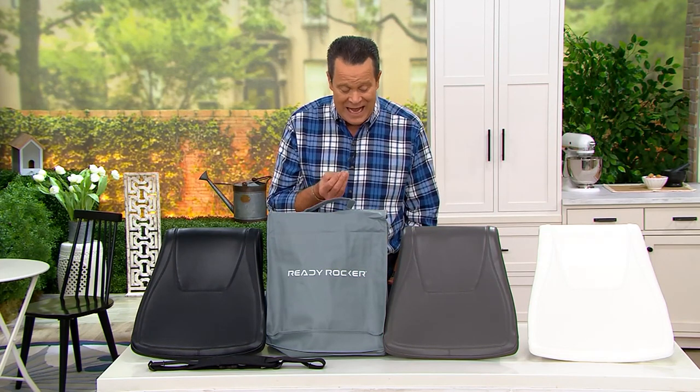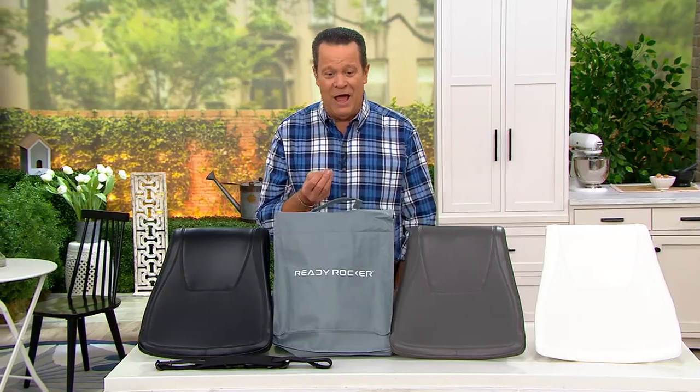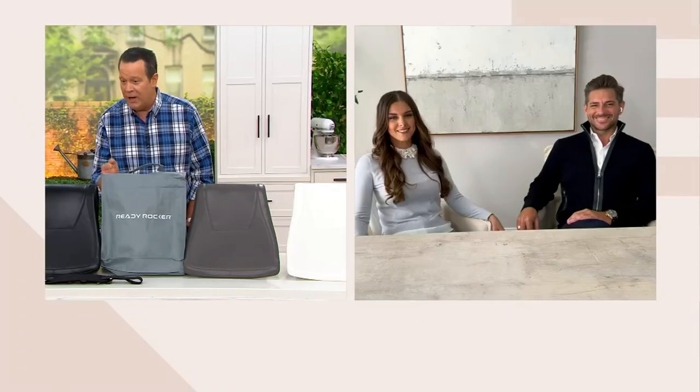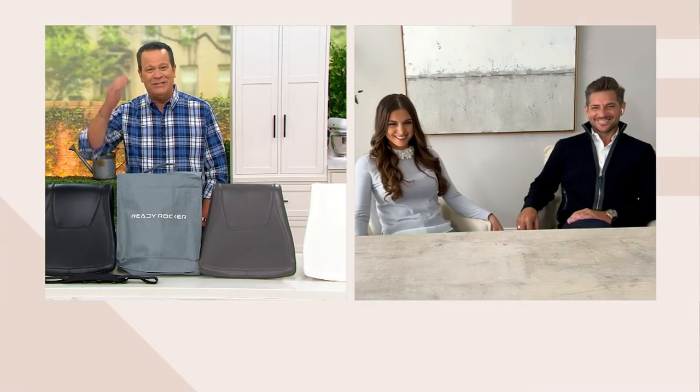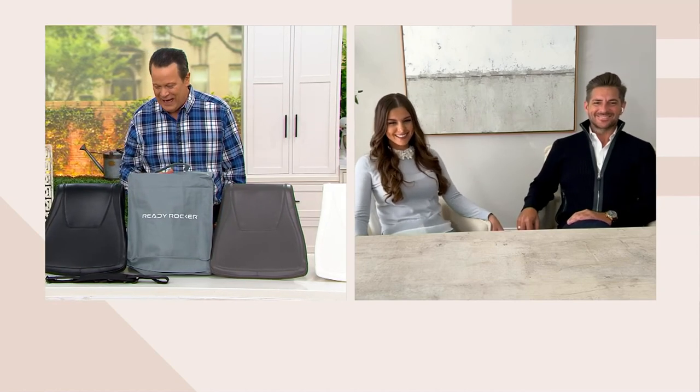They're a husband-wife team. Maladin and Malina are here to talk to us about this, and I love how they're rocking and enjoying. It's good to have you with us. Thanks for having us. It's a pleasure.